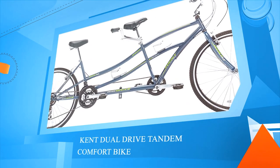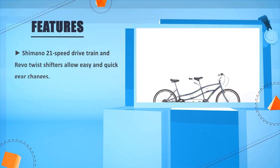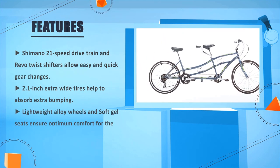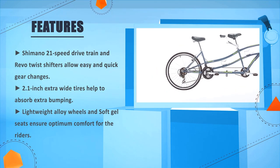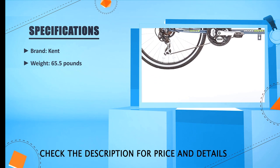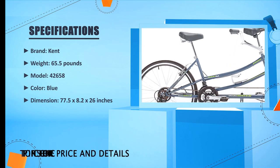Kent Dual Drive Tandem Comfort Bike. Shimano 21-speed drivetrain and Revo twist shifters allow easy and quick gear changes. 2.1-inch extra wide tires help to absorb extra bumping. Lightweight alloy wheels and soft gel seats ensure optimum comfort for the riders. Brand: Kent, weight 65.5 pounds, model 42658, color blue, dimensions 77.5 x 28.2 x 26 inches.